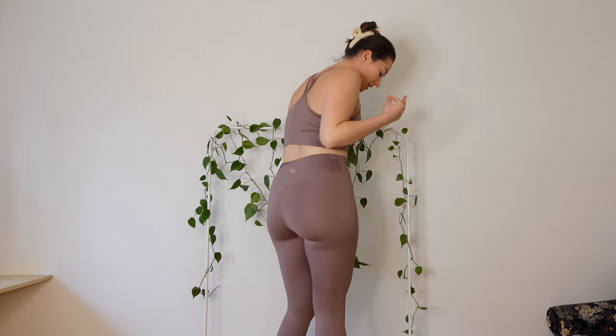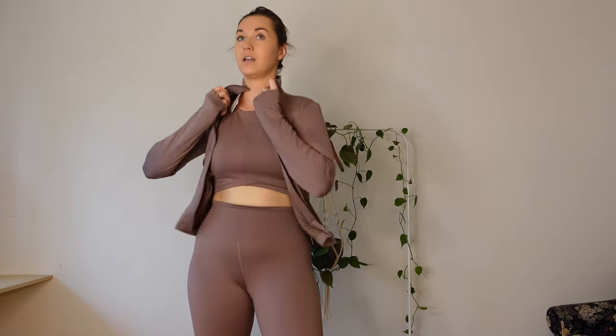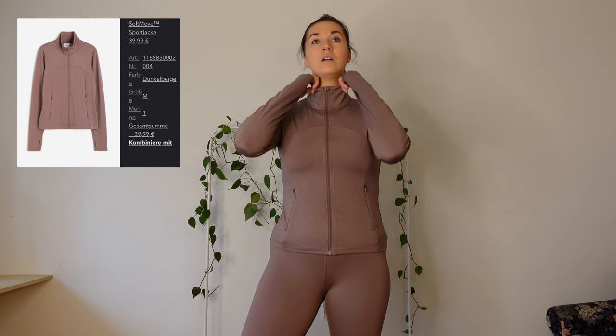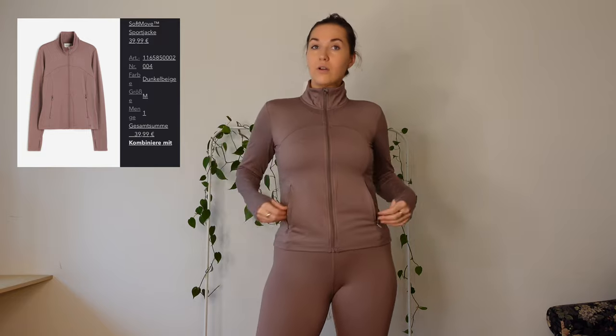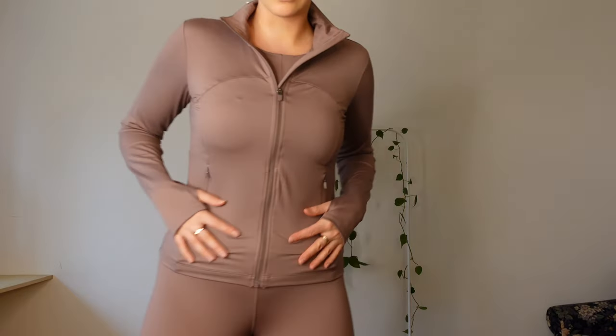Looking in the mirror during the squat test, there is nothing peeking through — this is really really perfect. As a third piece they also had a matching jacket. It is in the exact same color and material, fits me nicely, has nice pockets, and it looks really nice as a set. Overall this one is definitely a yes. If you're looking for new sportswear, try to go for the soft move material because I feel really confident in it — thumbs up.